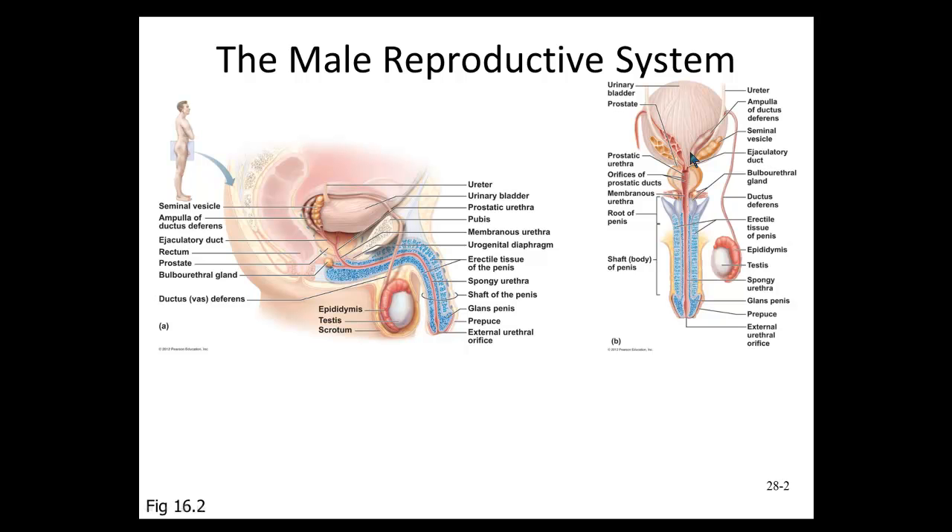The prostate gland releases citrate — another nutrient source — and special enzymes that help activate sperm for the long trip through the female reproductive tract. It also contains prostate-specific antigen, or PSA, which helps activate sperm. PSA levels in the blood are also checked as an indicator of prostate cancer. If a man needs his prostate removed for advanced prostate cancer, they'll confirm no PSA remains in the blood to verify the prostate has been completely removed.